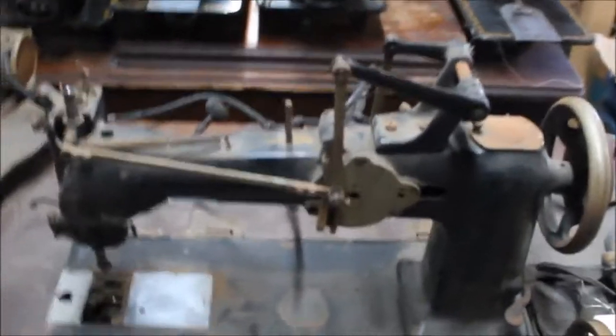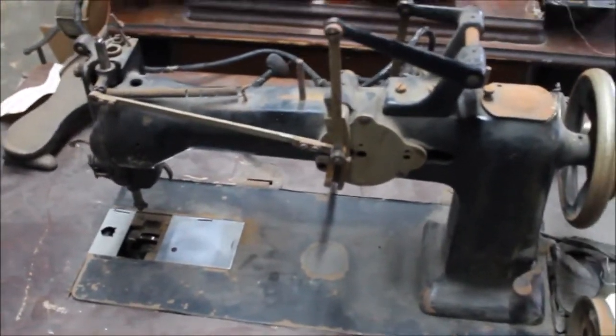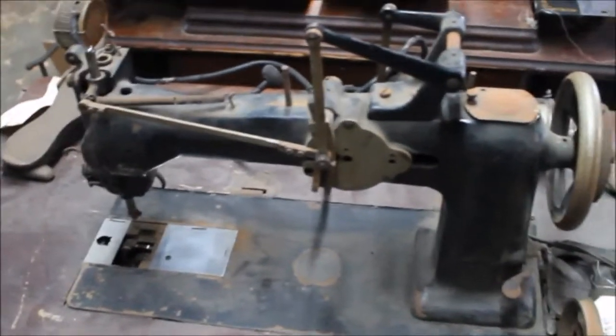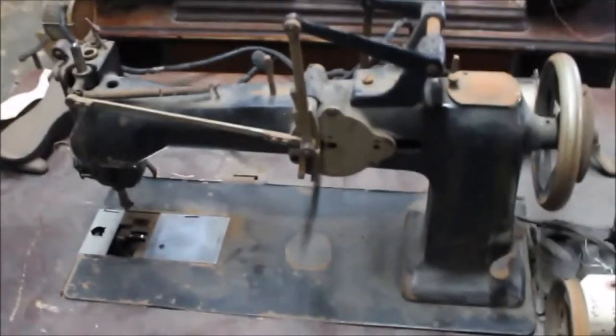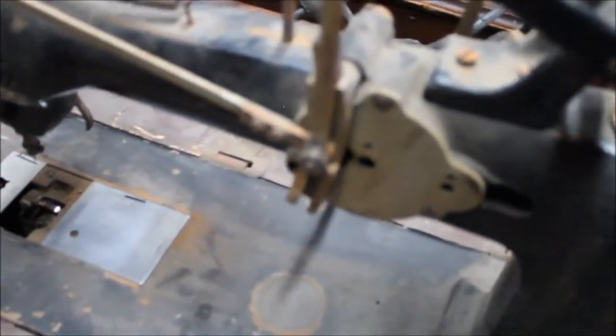I wish I could run it, but until I get it totally disassembled, cleaned, polished, and put back together — give it one of the Sew Purty Workshops makeovers — this is pretty much what we've got. I just love the way that all works right there doing the zigzagging. I've never seen a machine that operated quite like this.